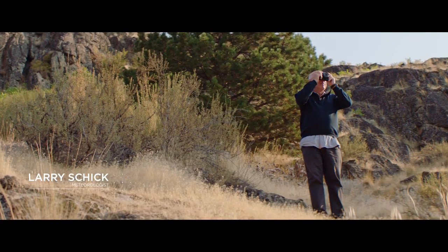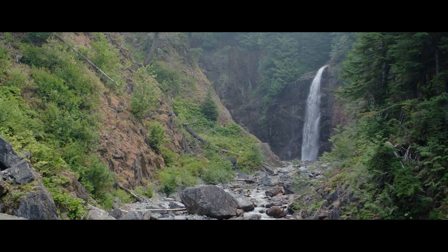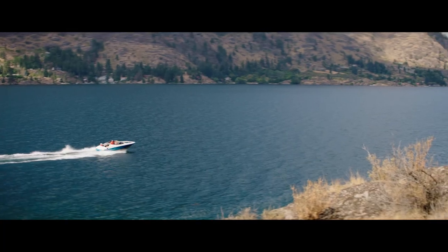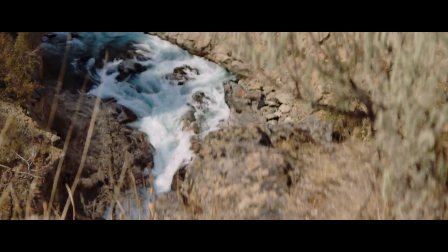My name is Larry Schick. I've been a weatherman in the Pacific Northwest for the past 30 years. The Pacific Northwest is full of wonders — beautiful scenery, diversity of terrains, and bodies of water. But we need to keep in mind that within all the beauty there lies some hazards and risks.